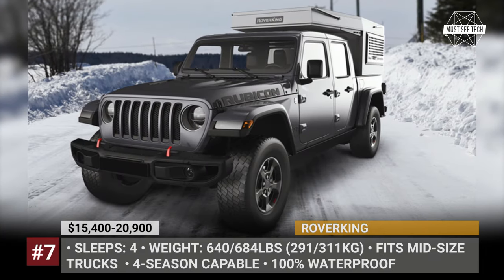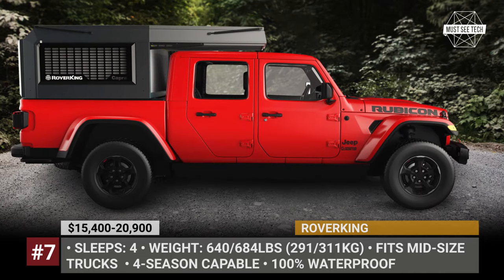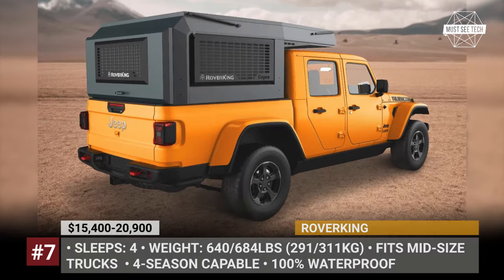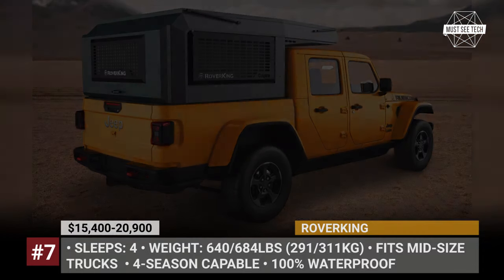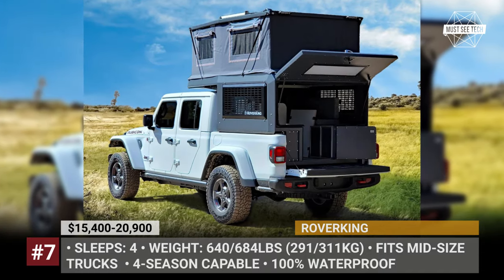Rover King. This camper series by the Canadian-owned and operated Rover King was designed to fit the requirements of the North American environment and buyers. The company's first model fits mid-size pickups like the Jeep Gladiator, Ford Ranger, and Toyota Tacoma, and sleeps 3 to 4 people.